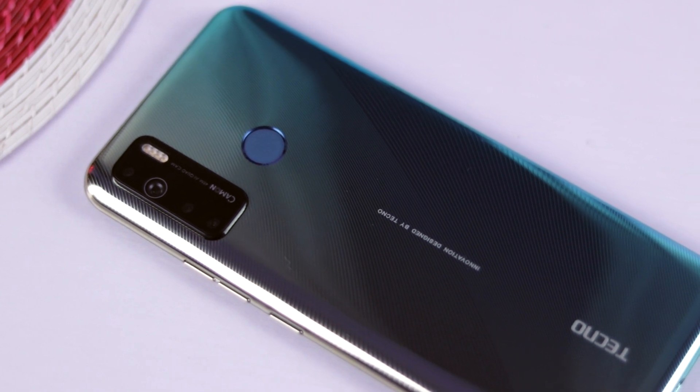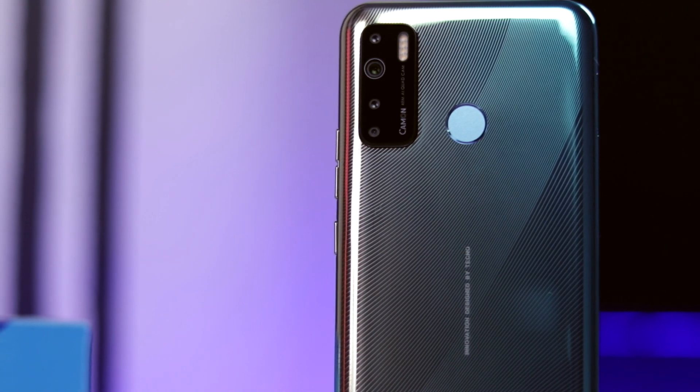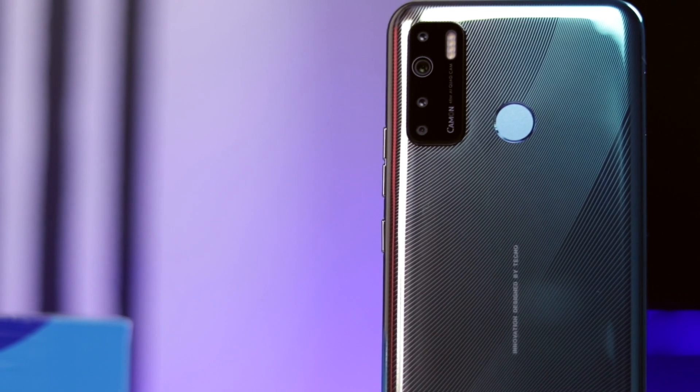It looks good and should appeal to most users or Tecno fans. Speaking of the Tecno Camon 15 Premiere, I made a detailed review of that device. If you haven't seen it yet, I will leave a link in the description box below so you can go check it out.